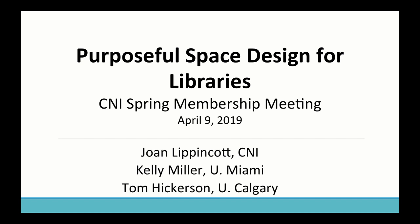I'm going to give a very brief intro, hand it over to Kelly, then Tom, and then I'll come back and wrap up with a little bit of discussion on assessment of spaces.